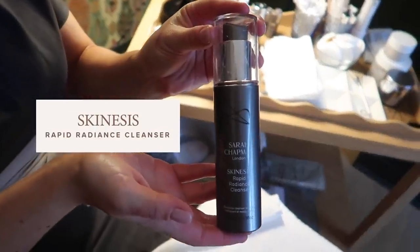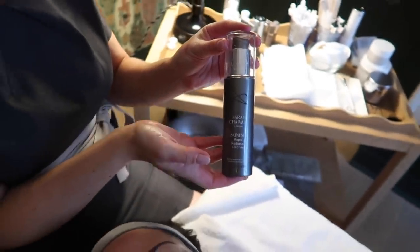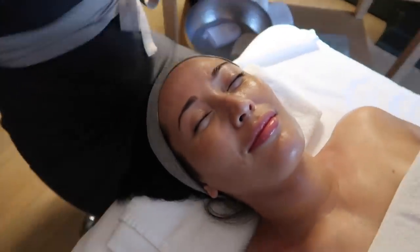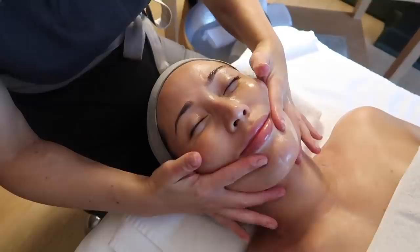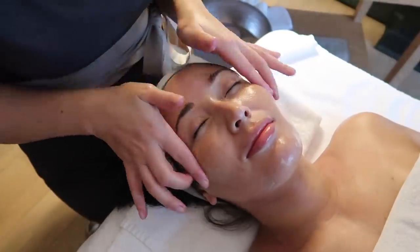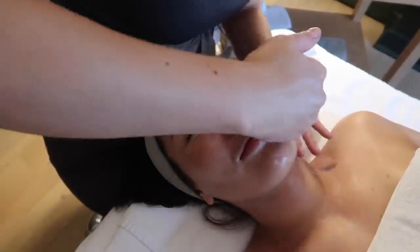Now I'm going to use the Rapid Radiance cleanser, which has rare clay, orange blossom, some salicylic acid, and some pore-clearing ingredients for blackheads. This is another one of Sarah's cleansers. We always do two cleansers. This one can also be used as a mask - you can leave it on for three minutes. It's brightening. This is a really nice one.